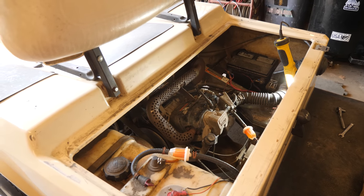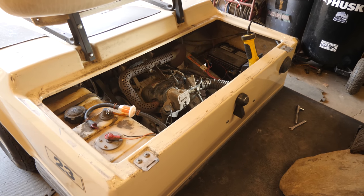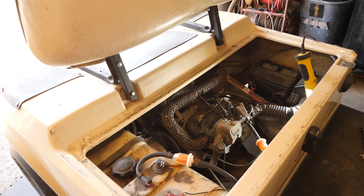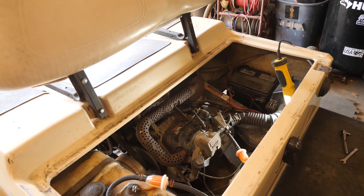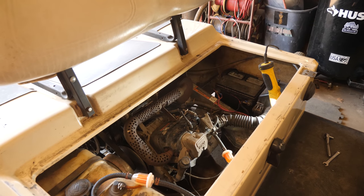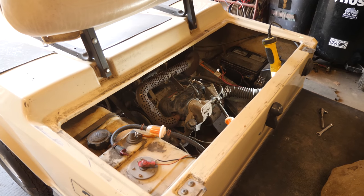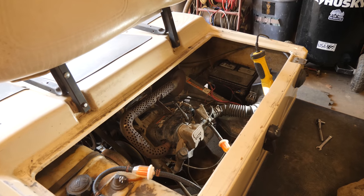Anyway guys, that is going to wrap this one up. I just have to button up a few things but other than that, this cart is done. If you have any questions, leave them down in the comments section below. Be sure to check the video description for links to products I use every day, and check my Patreon page, Facebook page, and web page. Thanks for watching — until next time, we'll see you in the next video.